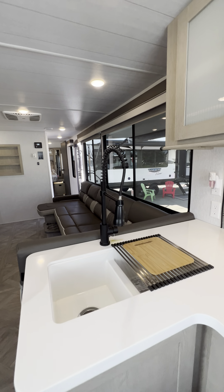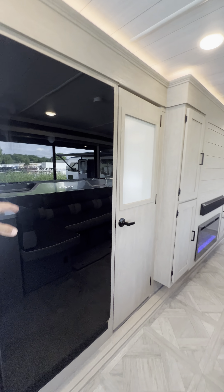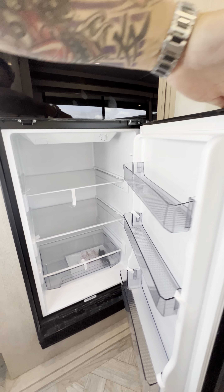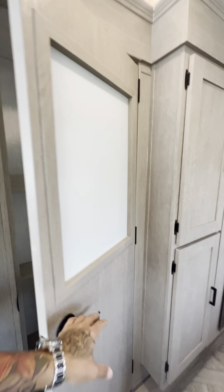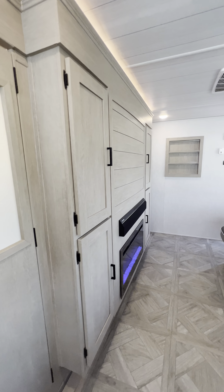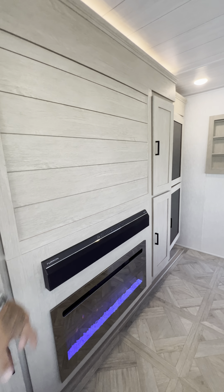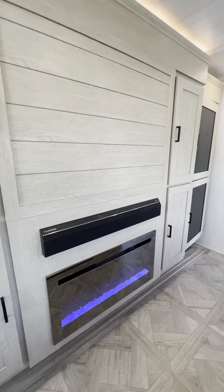Oh, I love the faucet — it's so cool. 12-volt big fridge. Got a pantry here with a motion sensor light. You have shiplap on the wall, a Bluetooth soundbar with a radio built into it, and outside speakers attached to that.